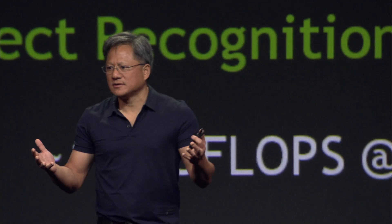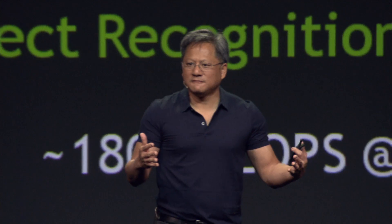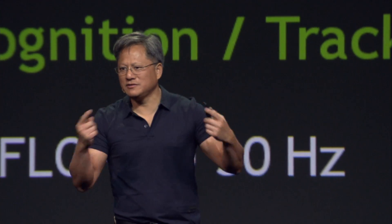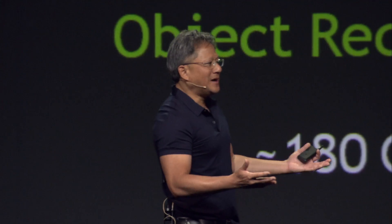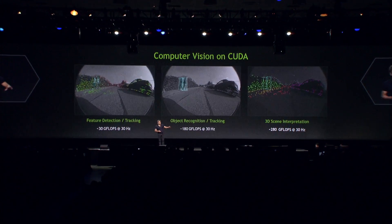One of the most important steps is to reconstruct the 3D world. Using multiple images or video and techniques like structure from motion — taking multiple images and using geometric projection — we figure out from 2D images what the 3D world looks like. The computation required: about 30 gigaflops at 30 Hz to detect features like Harris Corners, and about 180 gigaflops to recognize an object. It took exaflops to teach it, and gigaflops to recognize it.